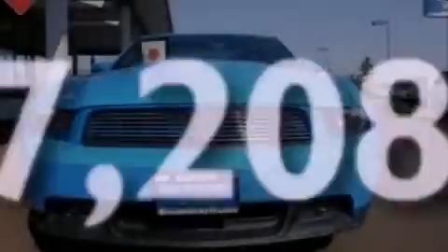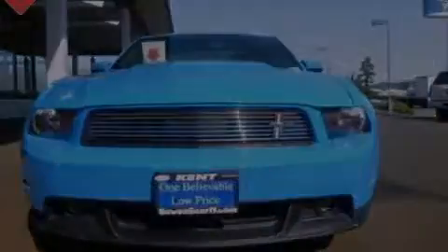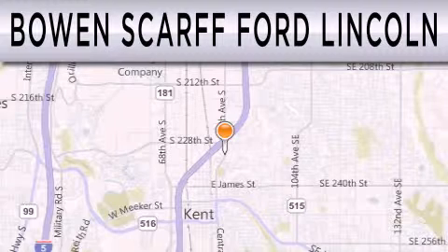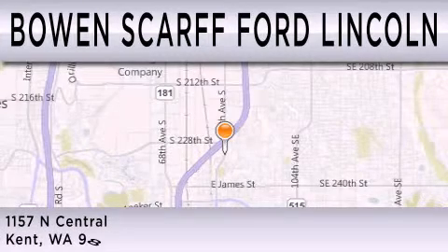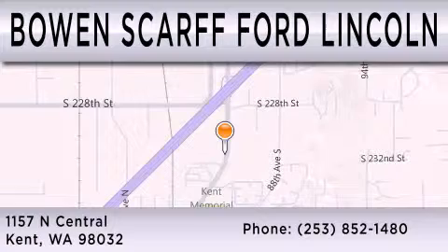Contact us today to arrange your test drive. Bowen Scar Ford Lincoln, home of the No Dicker Sticker, is dedicated to doing everything possible to ensure that the experience you have selecting your next vehicle is as pleasant as possible. We are located at 1157 North Central in Kent.